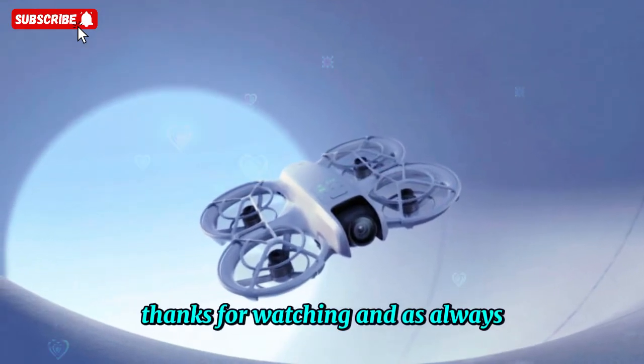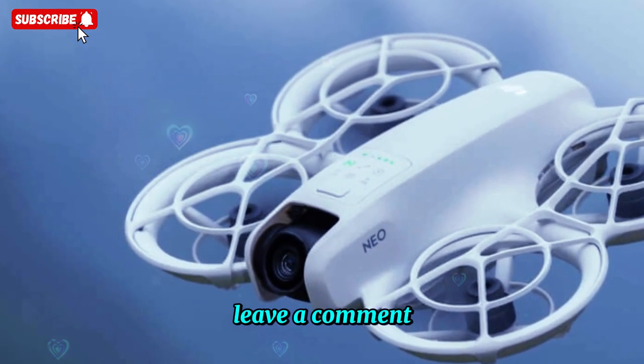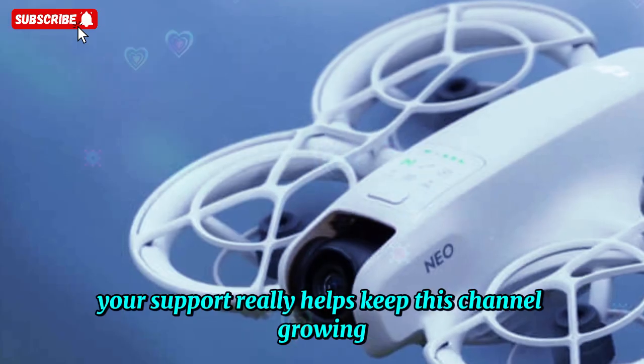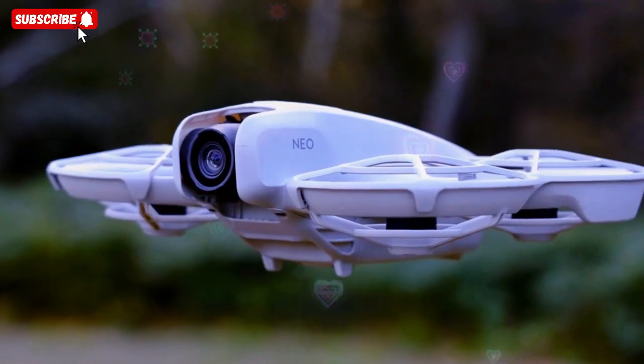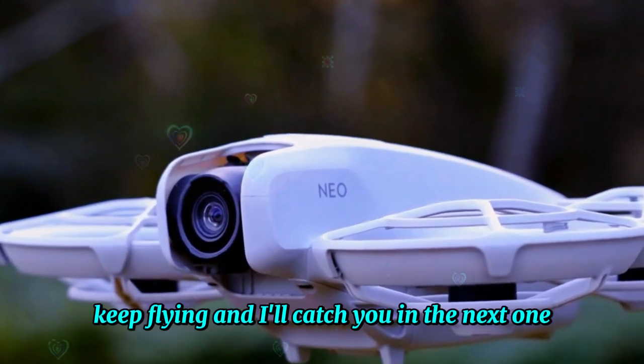Thanks for watching, and as always, if you enjoyed the update, don't forget to drop a like, leave a comment, or share this with your fellow drone enthusiasts. Your support really helps keep this channel growing. Until next time, stay safe, keep flying, and I'll catch you in the next one!